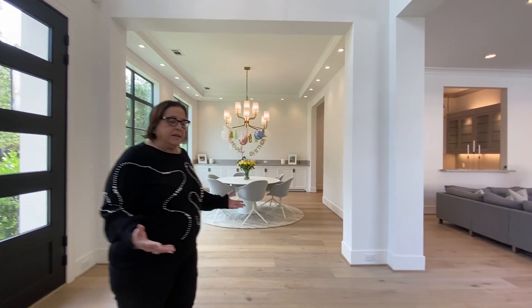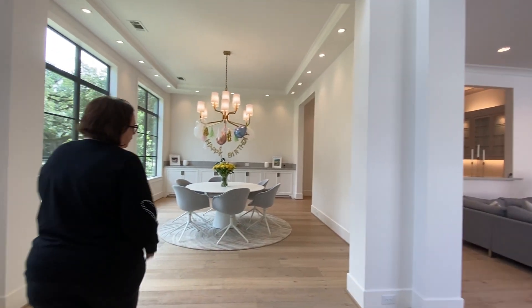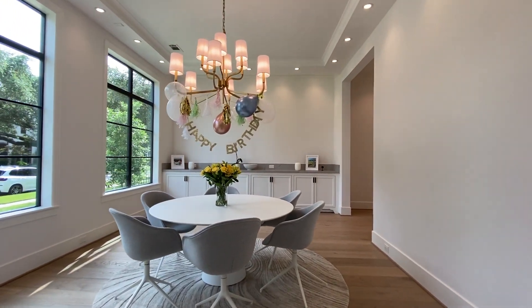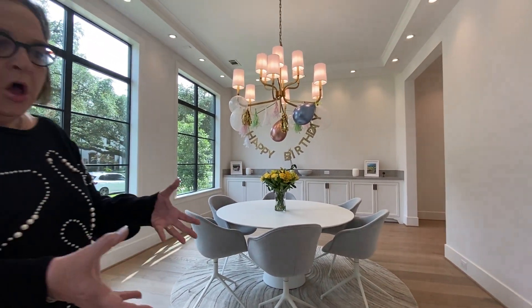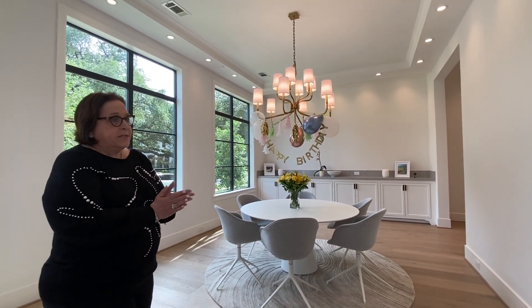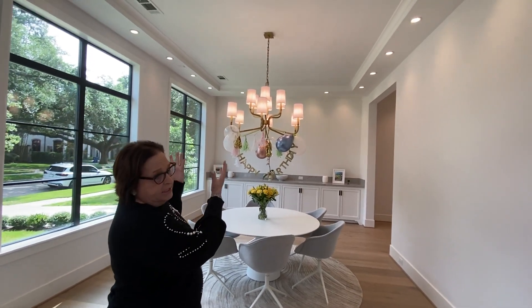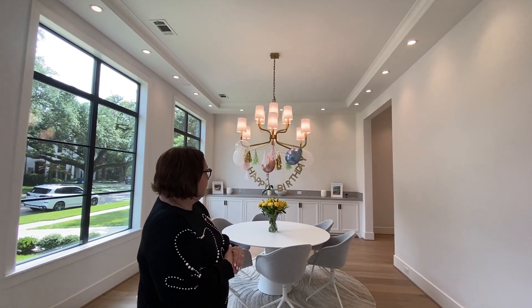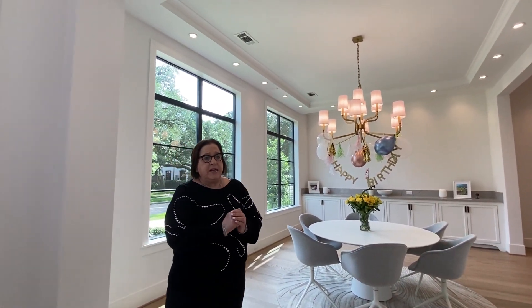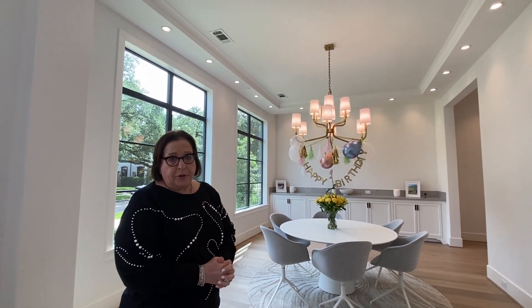As you walk into the entry, to the right is the study as I showed you and to the left is this beautiful dining room. Some of the features of the dining room that I really love: nice tall baseboards with electrical in the baseboards, smooth white walls, raised ceiling, beautiful fixtures, and something I notice a lot in Stacy Fine homes is their incredible design and detail on the built-ins.